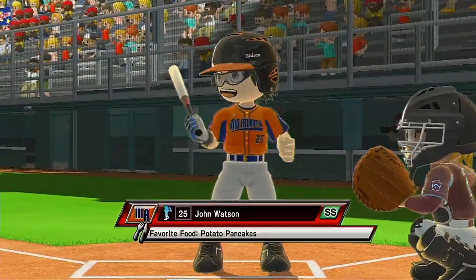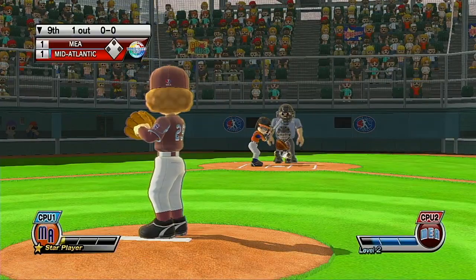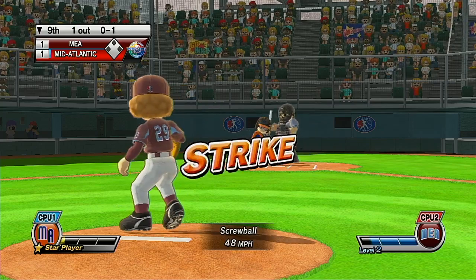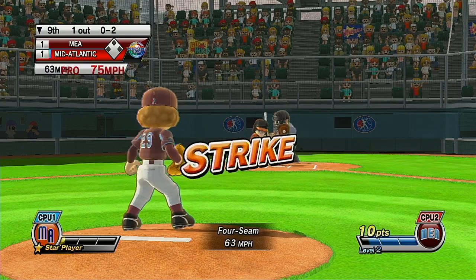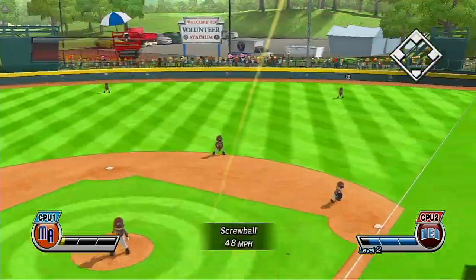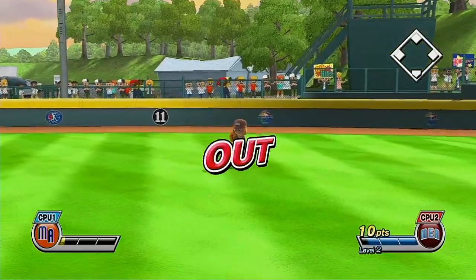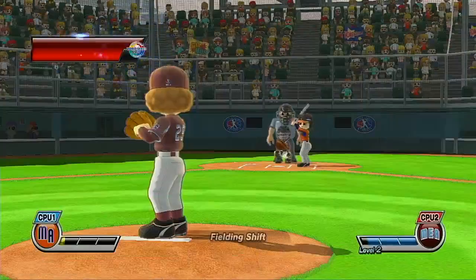Now batting, a great batter and fielder, number 25. What are you waiting for? That's a perfect strike. Two out — batter dumps that one out to right field for the out. Now batting left fielder, number 6.